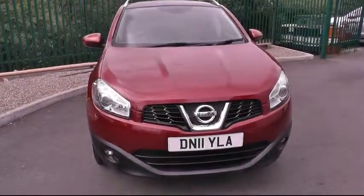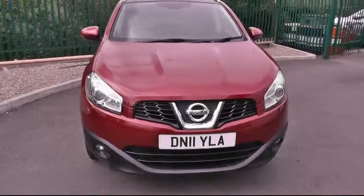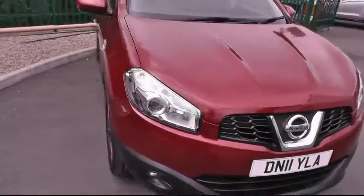Good afternoon and welcome to Brinley Nissan Kanek. This is a 1.5 N-Tec diesel Qashqai.